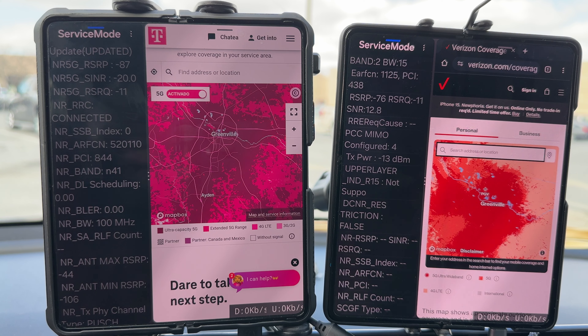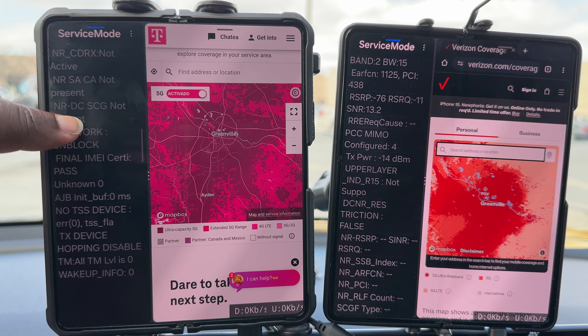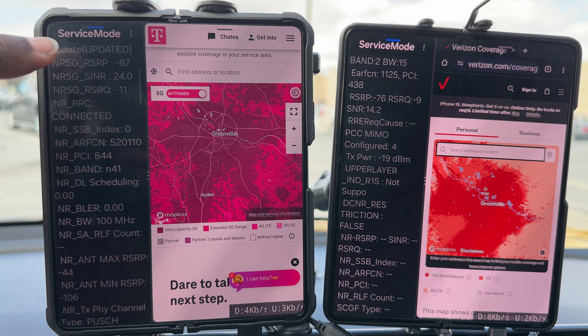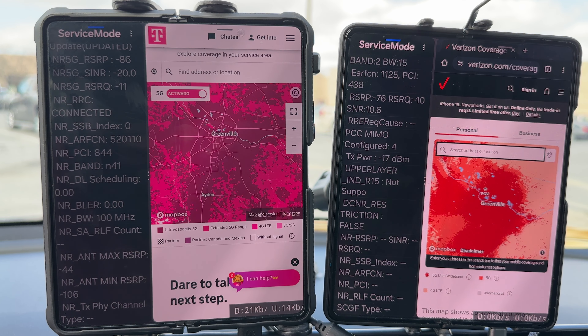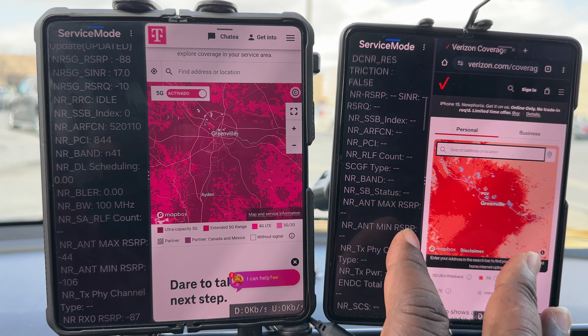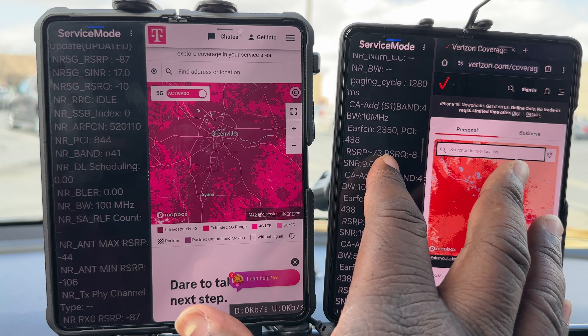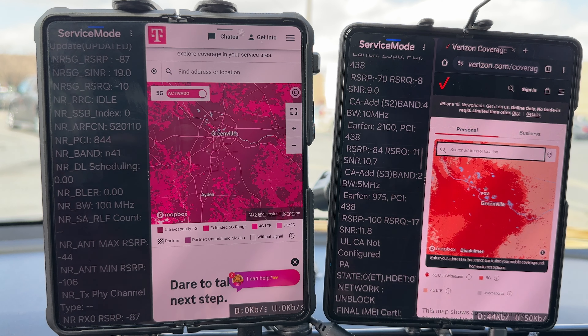I've been moving around the outside edge of the mall and getting different RSRP values. T-Mobile is showing a negative 89 RSRP on N41, the primary carrier at 100 megahertz, with nothing aggregating yet. Verizon is on Band 2 at 15 megahertz with an RSRP of negative 76. Verizon uses primarily small cells in this college town — more small cells than macros in high-traffic areas. We also have Band 4 at 10 megahertz and Band 2 at 5 megahertz.